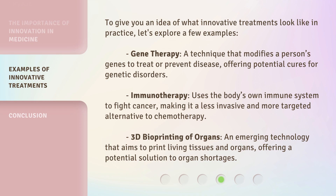Immunotherapy uses the body's own immune system to fight cancer, making it a less invasive and more targeted alternative to chemotherapy. 3D bioprinting of organs is an emerging technology that aims to print living tissues and organs, offering a potential solution to organ shortages.